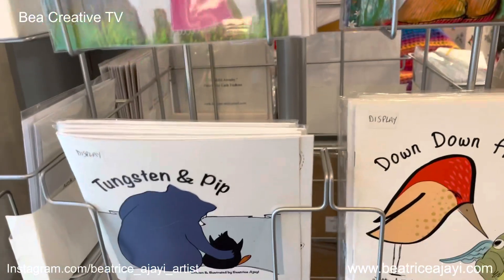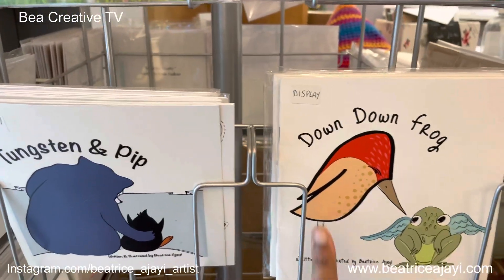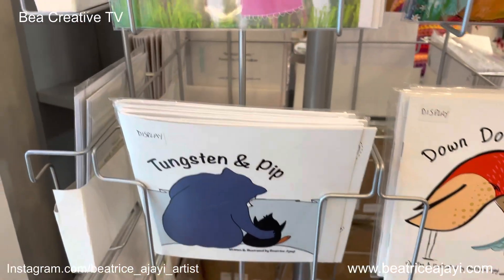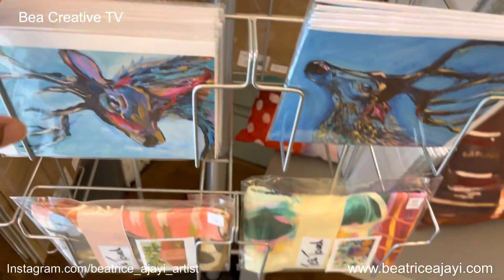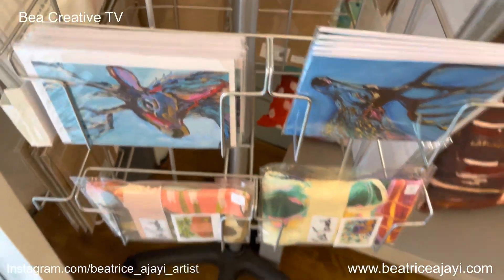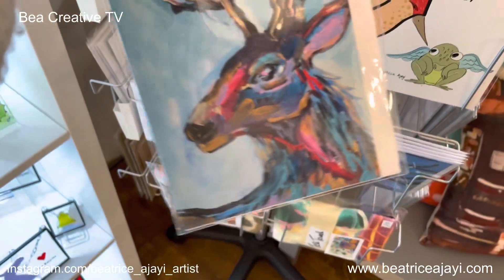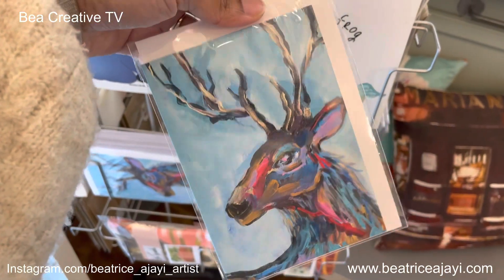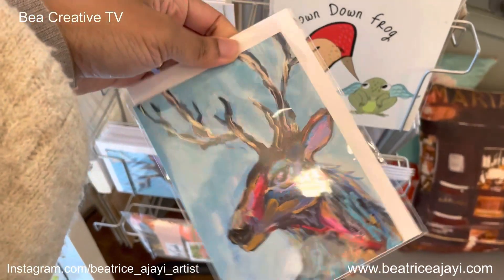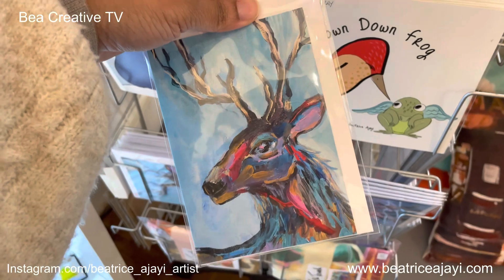I have two of my books that I've written and illustrated here — Down Down Frog and Tungsten and Pet. I also have paintings that I've made into greeting cards — this was one of my stag paintings, a very colorful one.